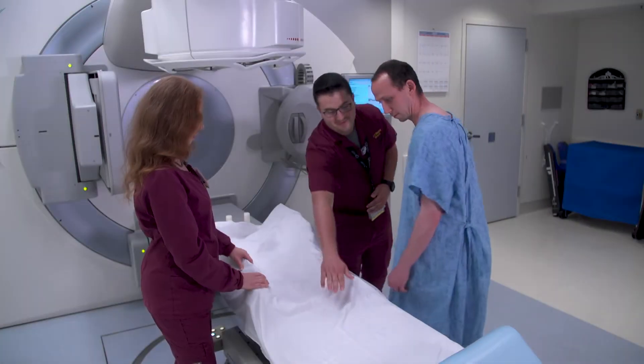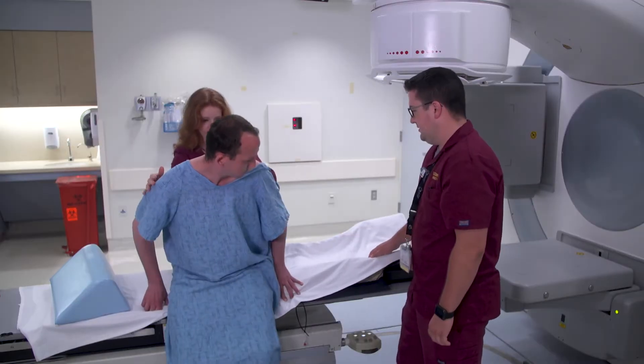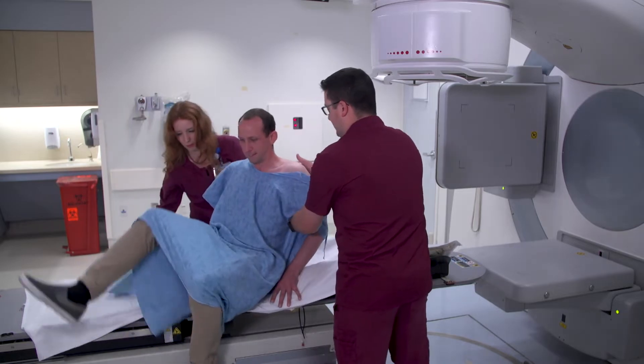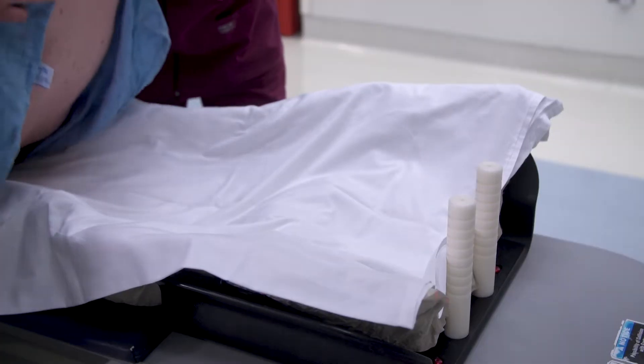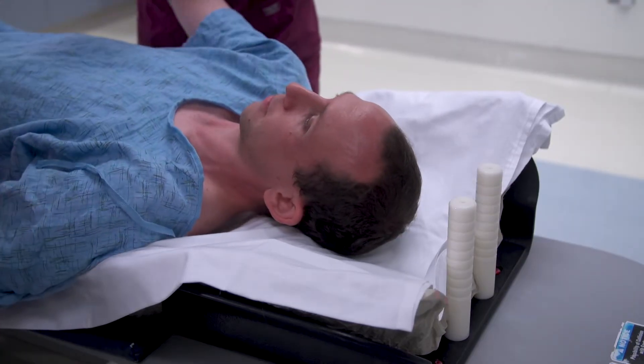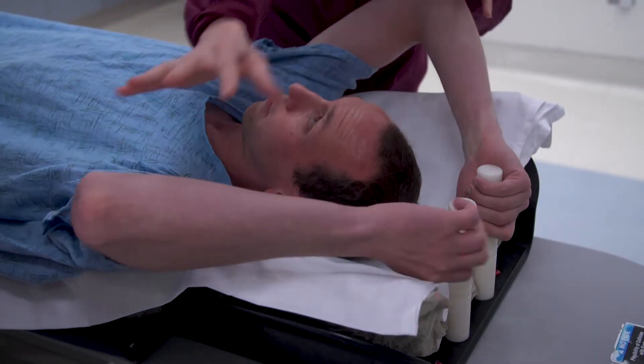The treatment machine is called a linear accelerator. Most radiation therapy sessions last just 15 to 30 minutes. Once inside the treatment room, the therapist will provide instructions on what to expect during your therapy session, including how to position your body.